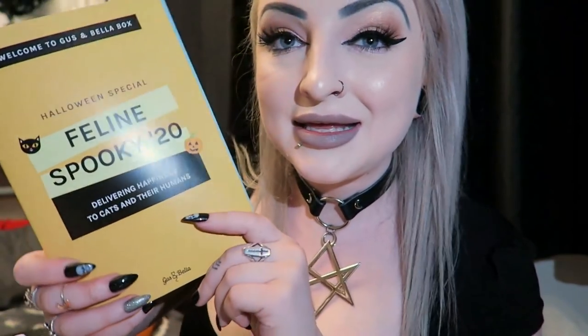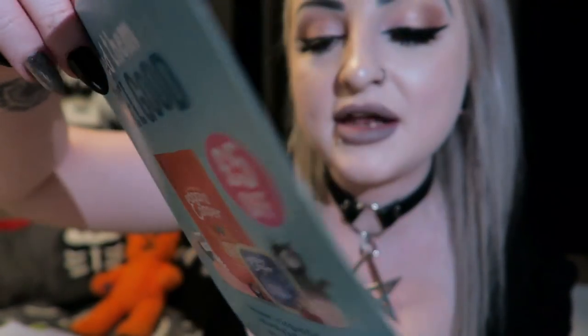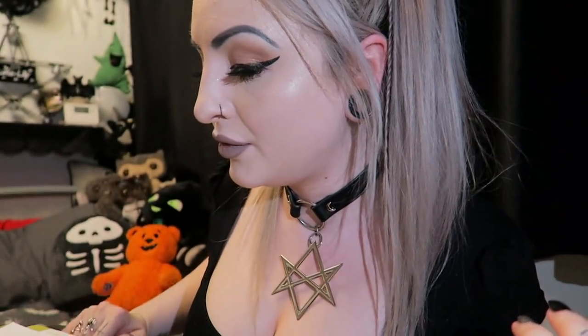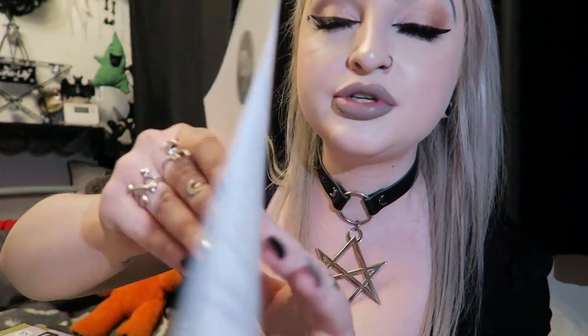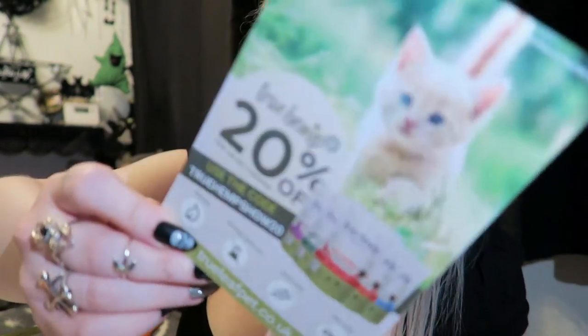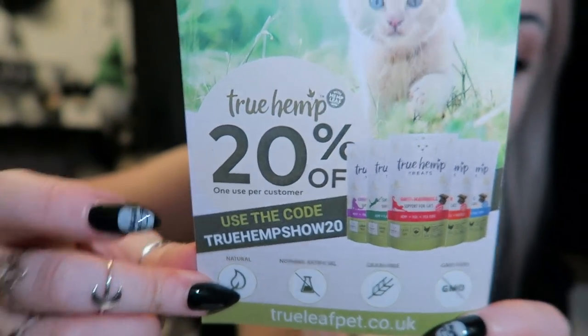So this is our little booklet - it's called Feline Spooky 20, that's the theme. In here there are some leaflets - I'm not going to show them all because that's what's in the box and I've not looked yet. The first leaflet is for Edgar Cooper food - five pounds off. Then we have a Catnip Design London leaflet, and a True Hemp 20% off coupon with a little True Hemp booklet, so I'm going to assume that's an item in the box.